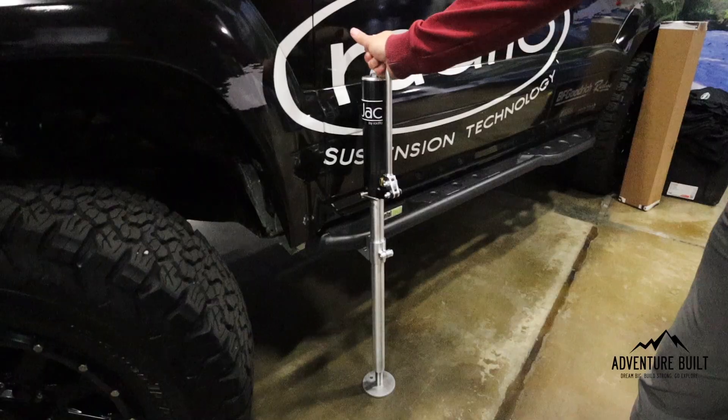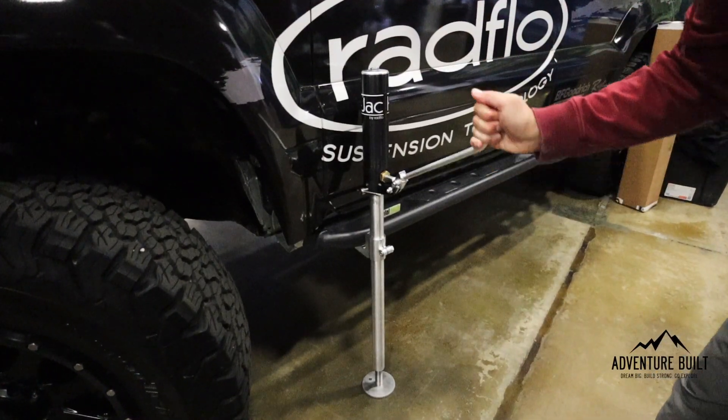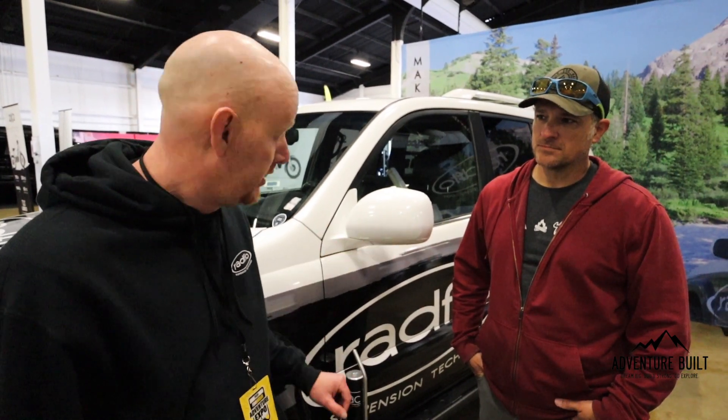We're at the Radflow booth with Sean. Radflow is known for suspension systems, but they also make the HydroJack — a hydraulic jack alternative to the traditional cast-iron Hi-Lift. It has a 2,200-pound lift capacity, 18 inches of total stroke, and weighs only 13 pounds. The 36-inch version is $450, and they also make a taller 48-inch version for larger lifted trucks. Find them at radflow.com.